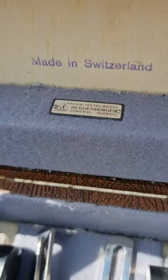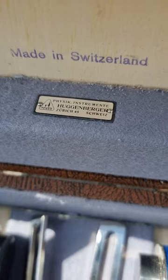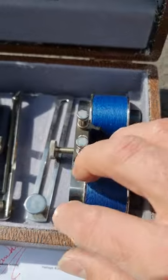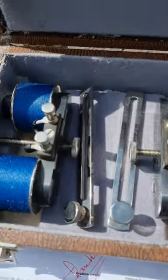Looking at what we have in the box, it says 'made in Switzerland' — it's a scientific instrument, a physics instrument, and it has these wonderful ferrite magnets going through it.